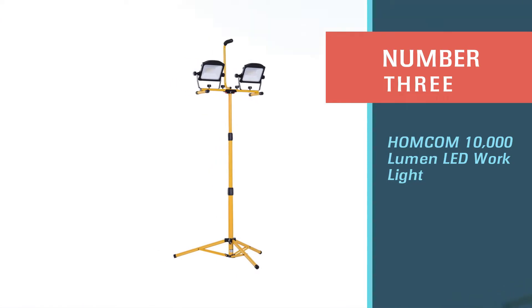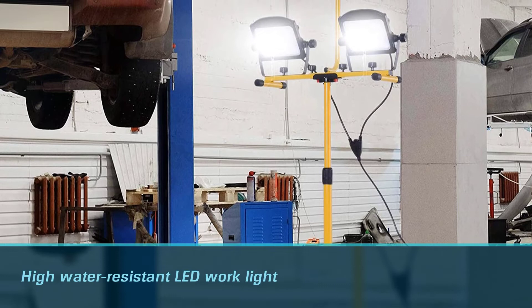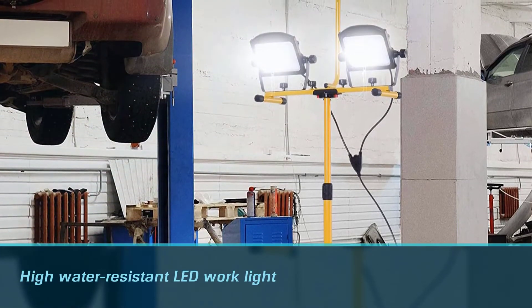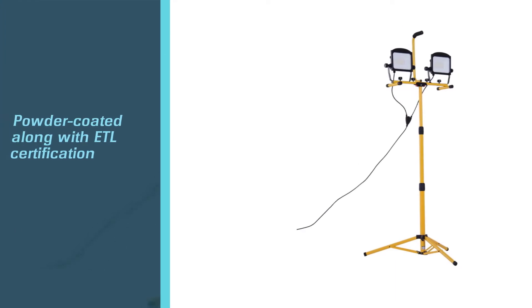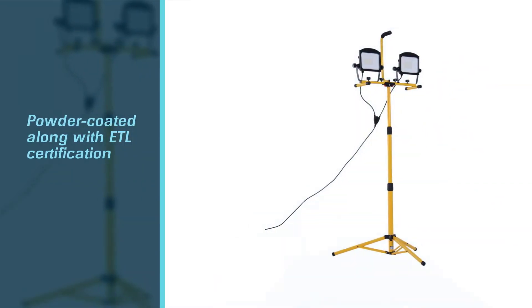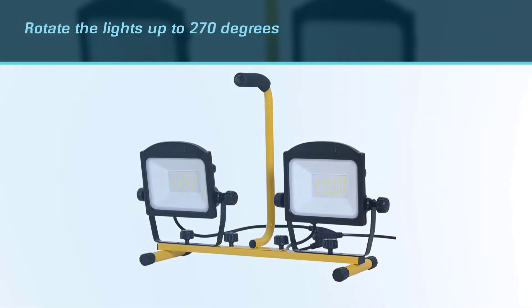Number three: the Home Calm 10,000 lumen LED work light. Home Calm is a highly water resistant LED work light. The steel frame of this LED work light stand is powder coated along with ETL certification that ensures a better standard.